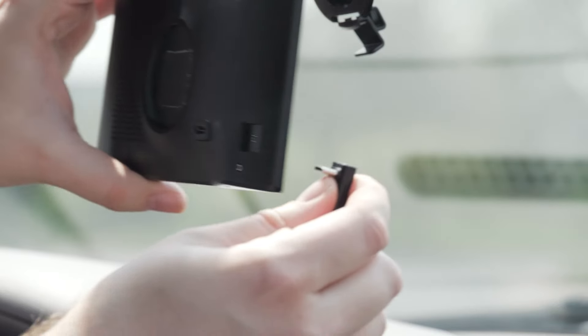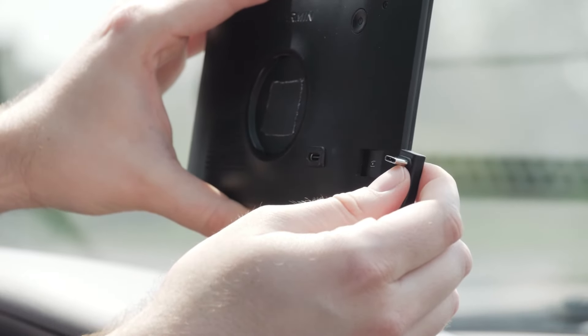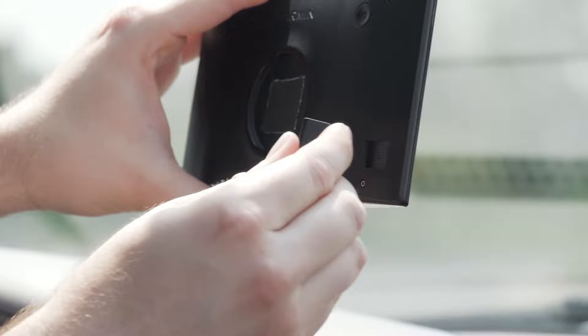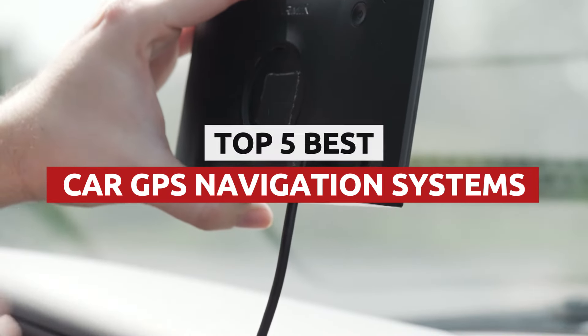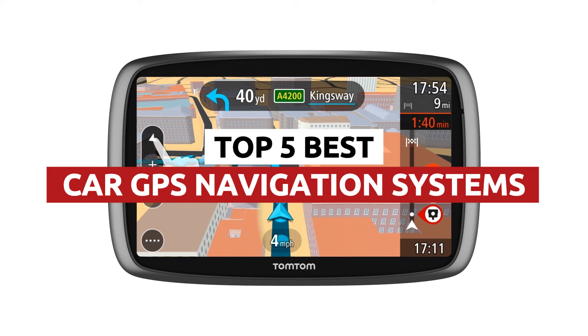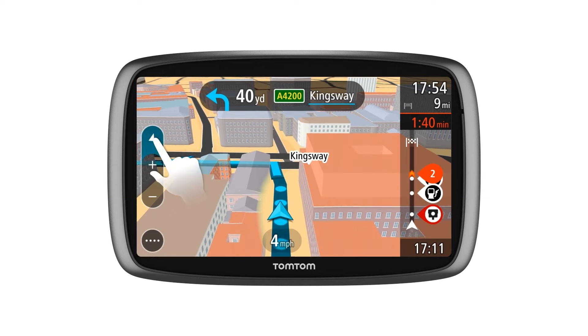Are you tired of missing critical turns, getting stuck in endless traffic jams, or struggling with unreliable smartphone navigation? In this video, we're uncovering the top 5 GPS navigation systems that promise to transform your driving experience.